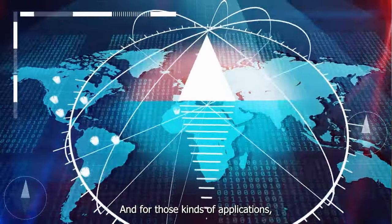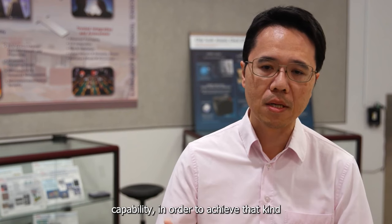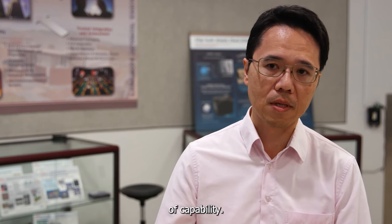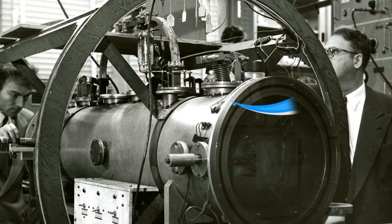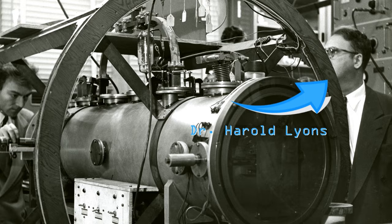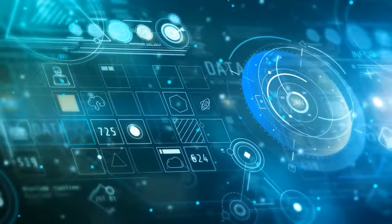For all this kind of application, we really need a very precise timekeeping capability in order to achieve that kind of capability. The atomic clock was developed in 1947 by Harold Lyons and the National Bureau of Standards, which would later become the National Institute of Standards and Technology, or NIST.